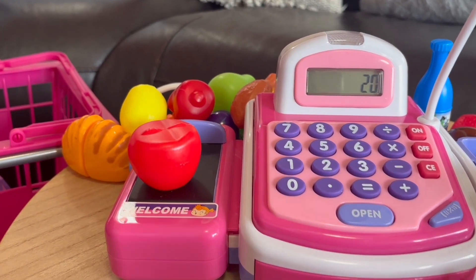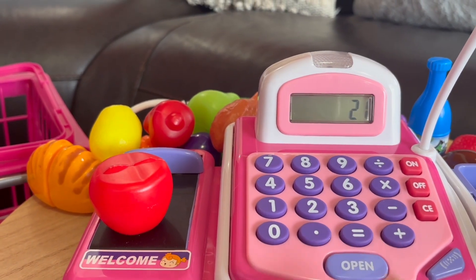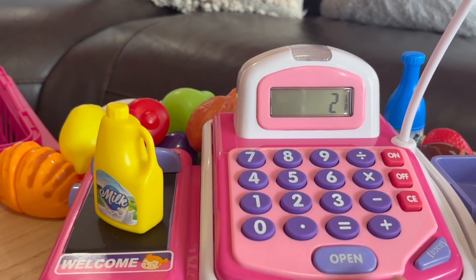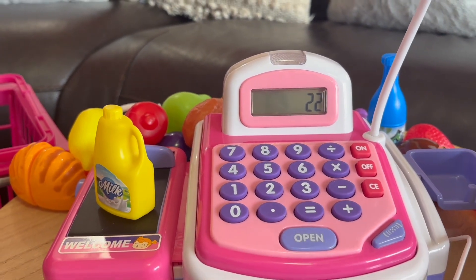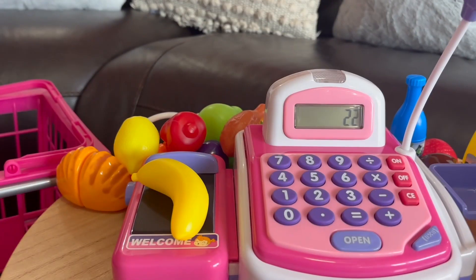Now it's very advanced level. This apple brings us to twenty-one. I am so proud of you. Plus this milk and we have twenty-two. This banana makes a total of twenty-three items.